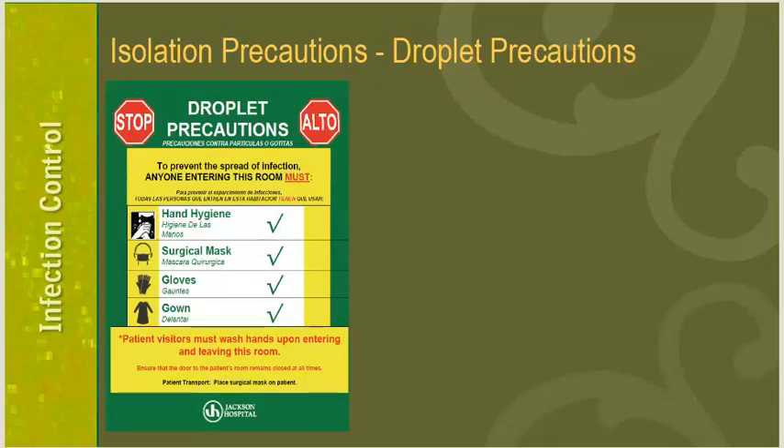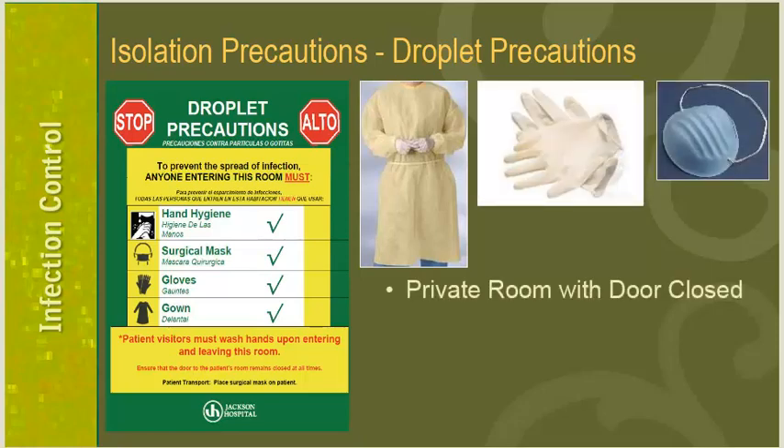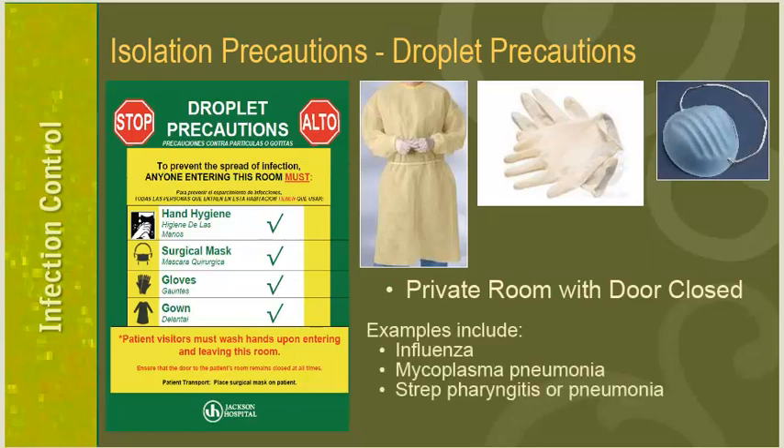Droplet precautions is indicated by a green door sign. It is very important to always wear gloves, gown, and a surgical mask into these rooms. Patients on droplet isolation will be assigned to a private room and the door should remain closed at all times. Examples include influenza, mycoplasm pneumonia, and strep pharyngitis or pneumonia.